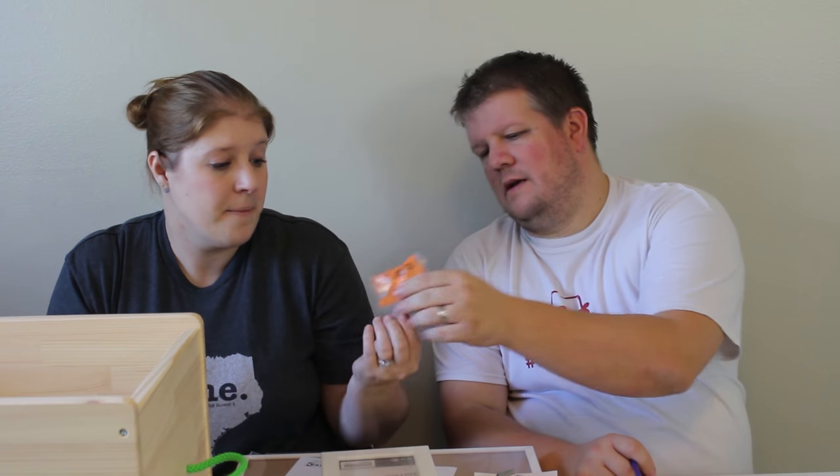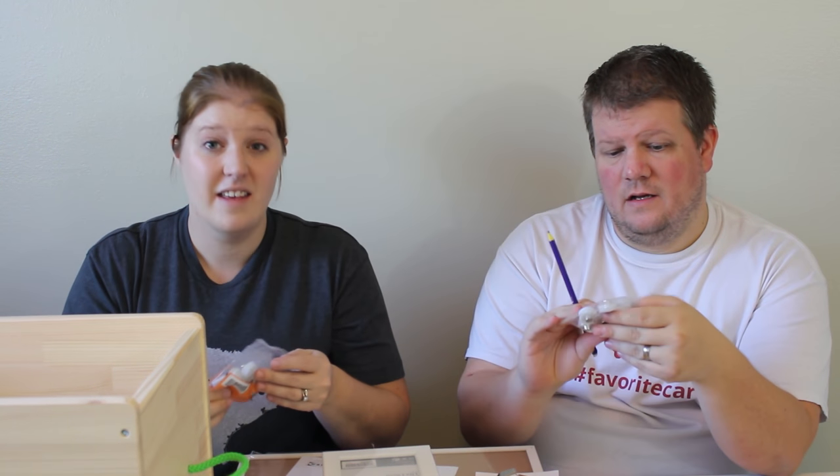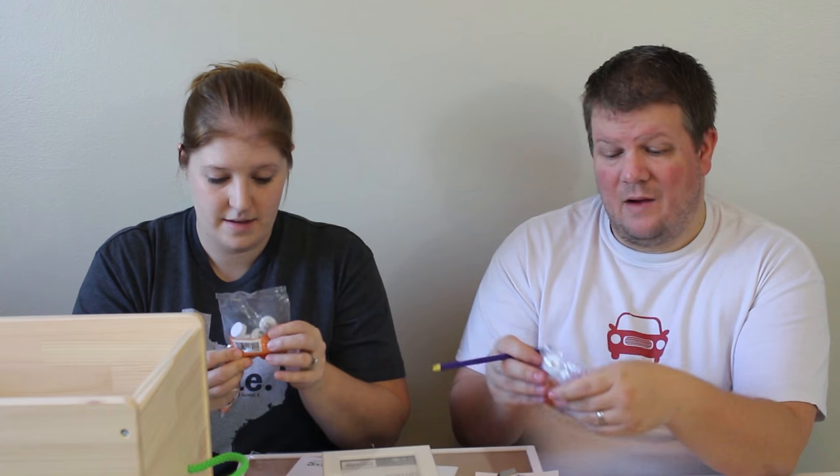We also got furniture pads - the little felt pads for the bottom of your furniture. Our downstairs is all wood flooring. They're $1.99 each and come with about eight pieces. It's much more pricey at Home Depot. We've always been happy with the quality of everything we've gotten at IKEA.